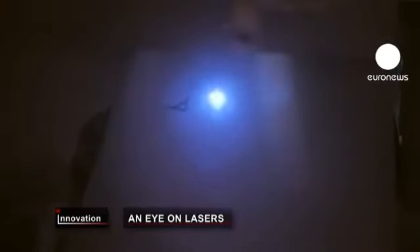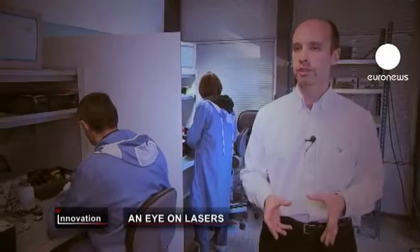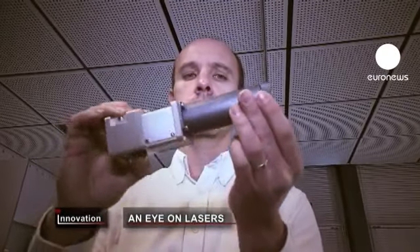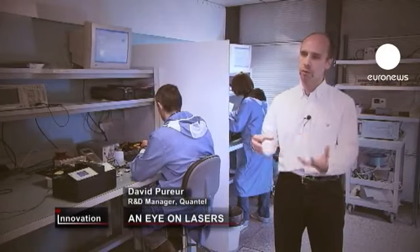We work on a new generation of lasers based on fiber optics. The laser is produced in the optical fiber, it delivers a great beam quality, lots of power, and it's easy to use and transport.